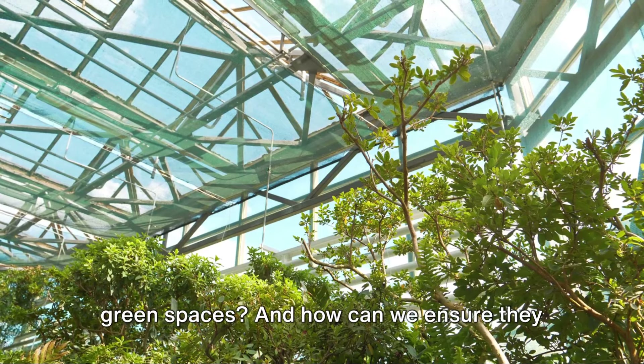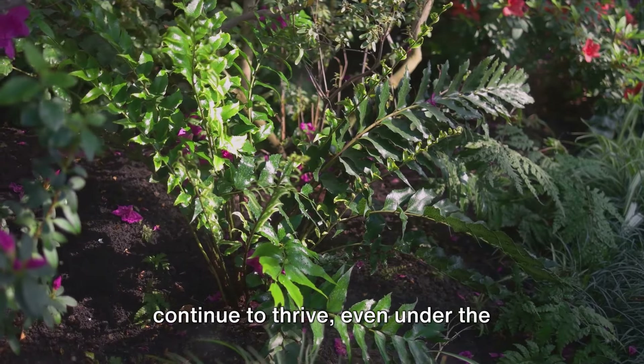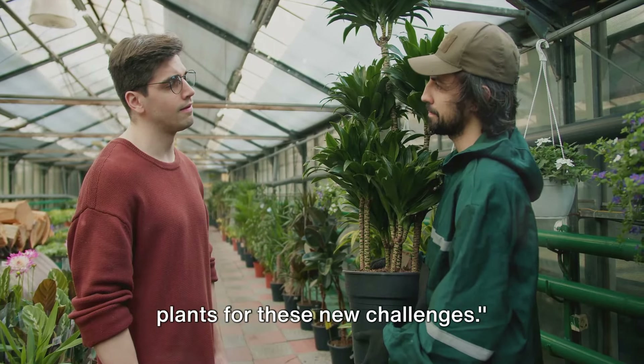But what does this mean for our beloved green spaces? And how can we ensure they continue to thrive, even under the sweltering sun? Today, we explore the best plants for these new challenges.